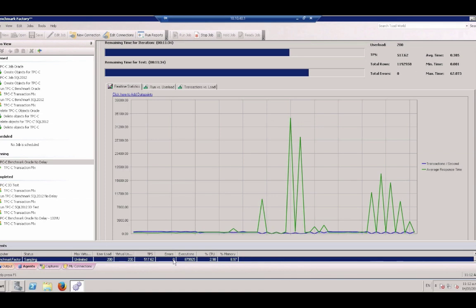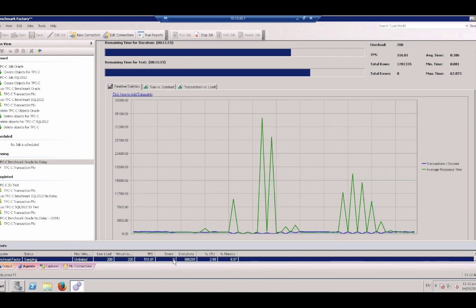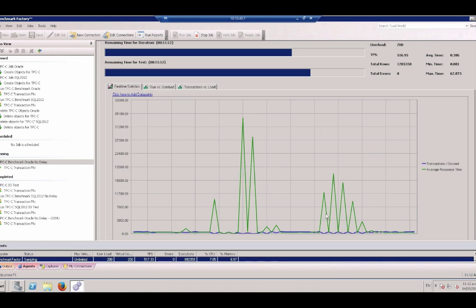The hosts are running at 100% CPU utilization and the virtual machines are running at 100% CPU utilization, servicing hundreds of transactions per second at low response times. We're back into a steady state now that the vMotions have completed.